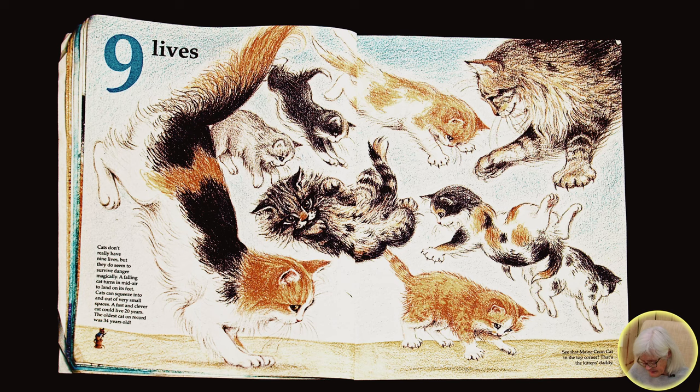Cats can squeeze into and out of very small spaces. A fast and clever cat could live 20 years. The oldest cat on record was 34 years old. See that Maine Coon cat in the top corner? That's the kitten's daddy.